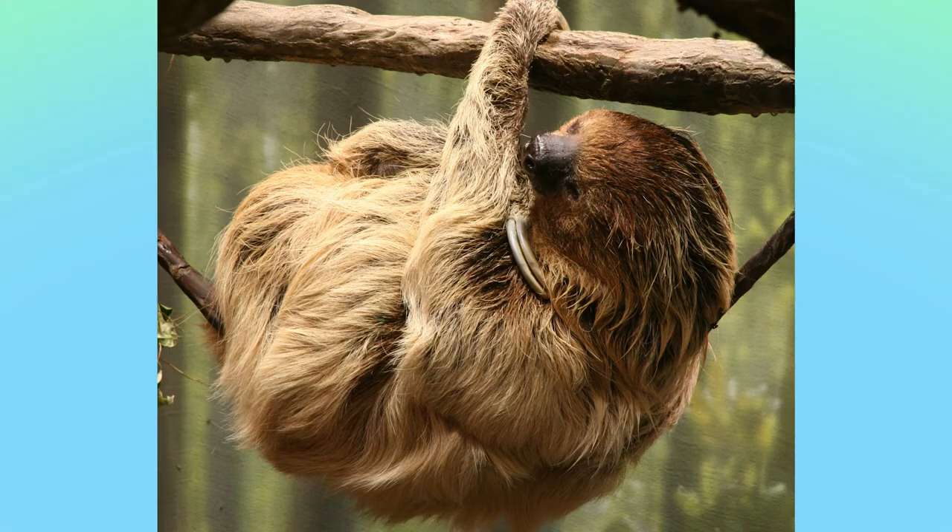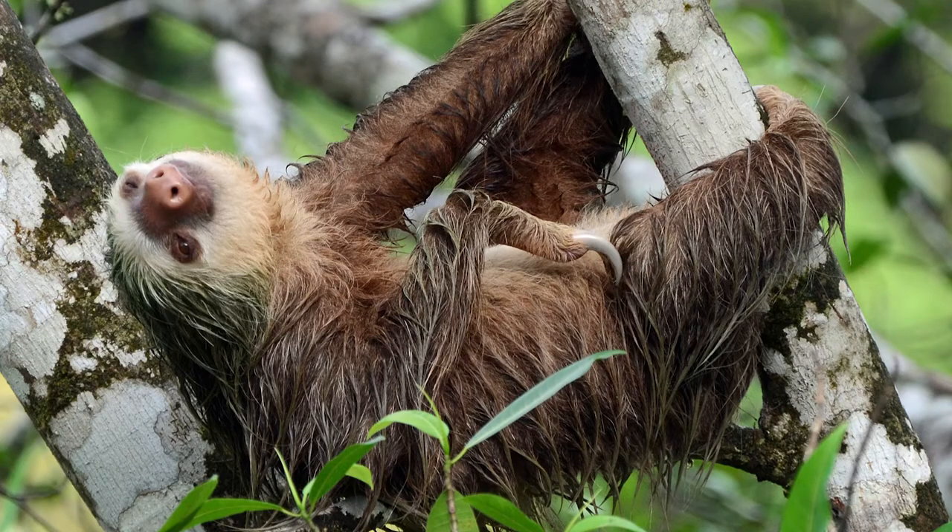Their curved, sharp claws are 3 to 4 inches long — or 8 to 10 centimeters for our international travelers. These claws are handy for hanging on to tree branches, but make walking on the ground pretty awkward. It'd be like trying to run around in heels!